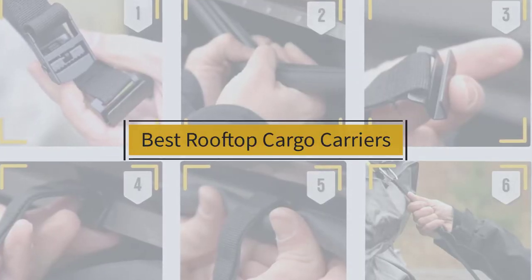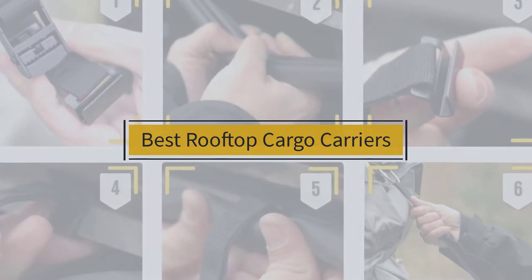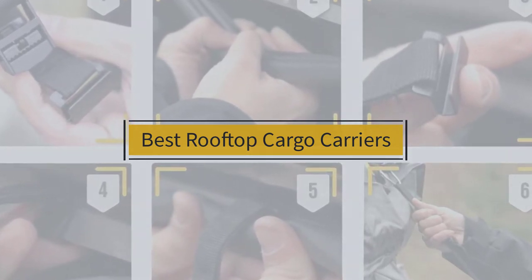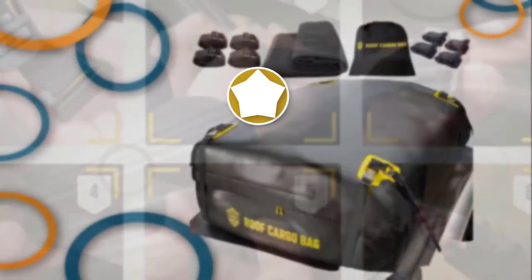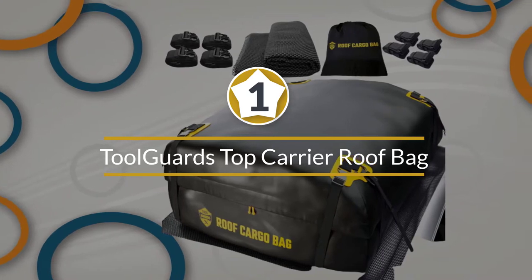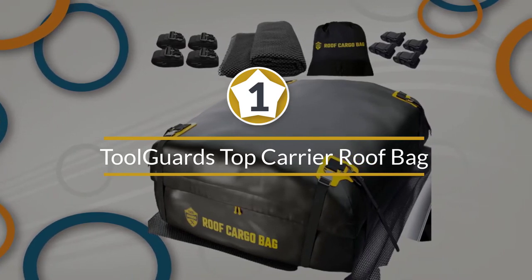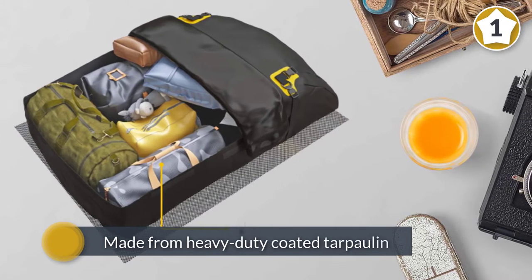If you are looking for the best rooftop cargo carrier, here is a collection you have got to see. Let's get started. Number one, most popular: ToolGuards top carrier roof bag.